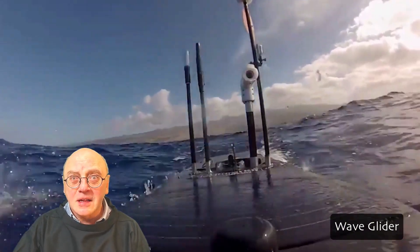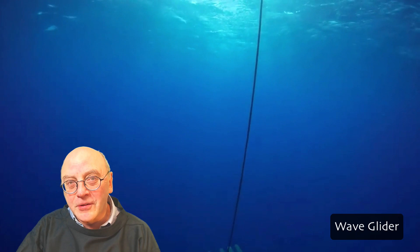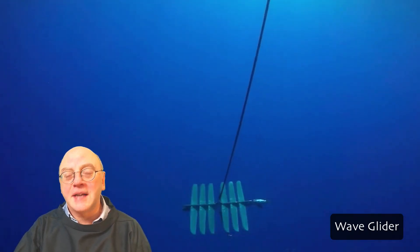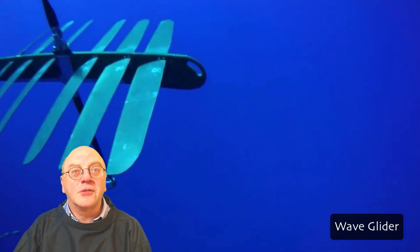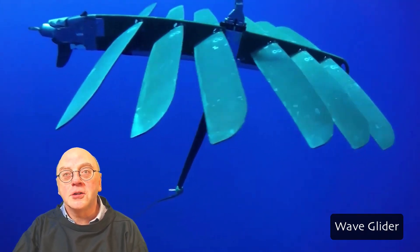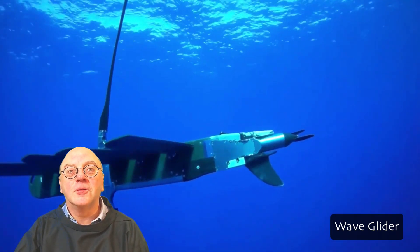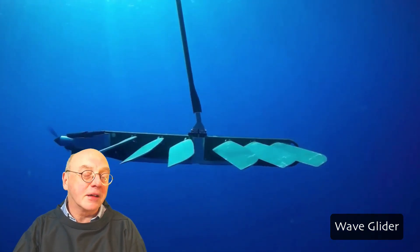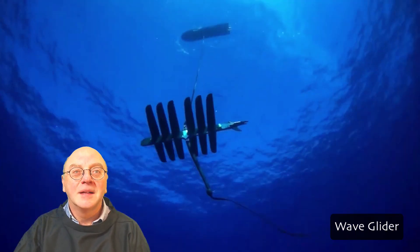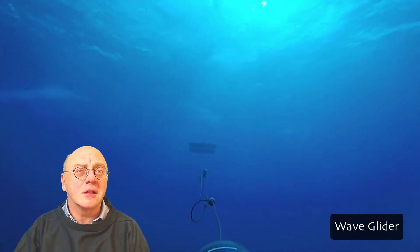At the surface is the main flotation hull, which houses the payload. Below the surface is a sub attached by an umbilical cord. The sub captures the wave motion and transfers it into forward motion — as the float moves up and down, wings on the sub rise and fall, each movement propelling the vehicle forward. A solar-powered electric thruster is available for extra speed, and the vehicle can reach speeds of three knots while towing sensor payloads.